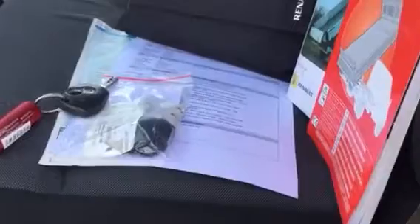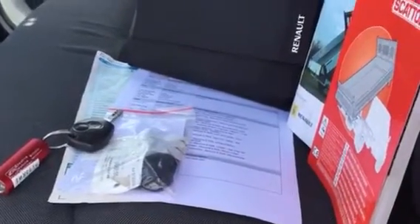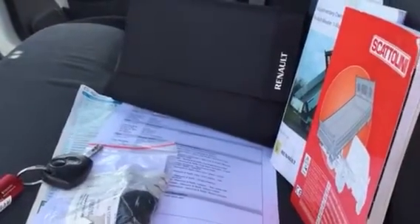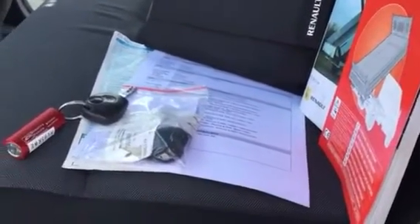There's all your vehicle documents — your full V5, your full service history, and there's also some extra details about the tipper. There's a main key and you've got a spare key with this as well.